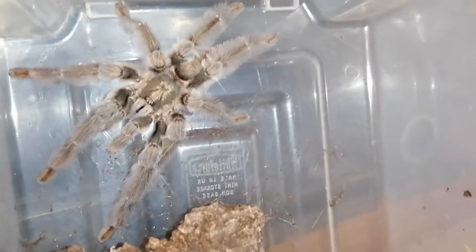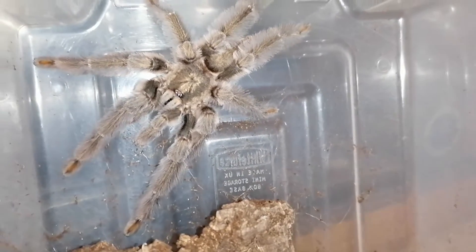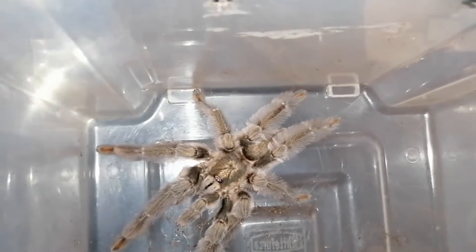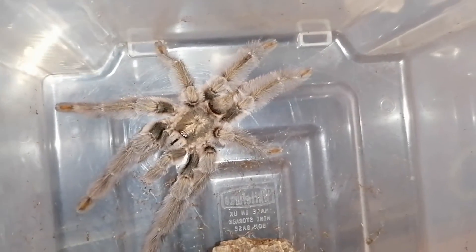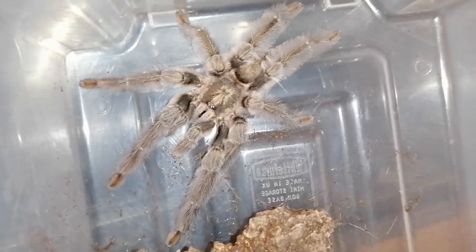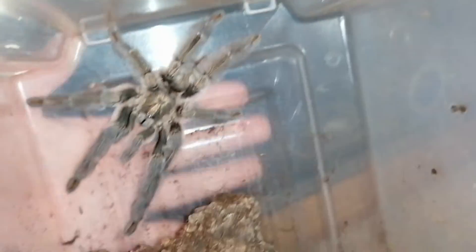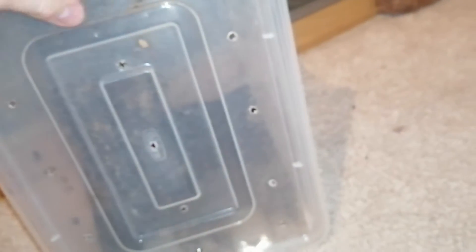So here he is - he is so good. He has been mature for about three, four months maybe. He's lovely. As you can see by hand, he's quite a big boy. That's enough on him. It definitely feels like I've featured all of them fairly.